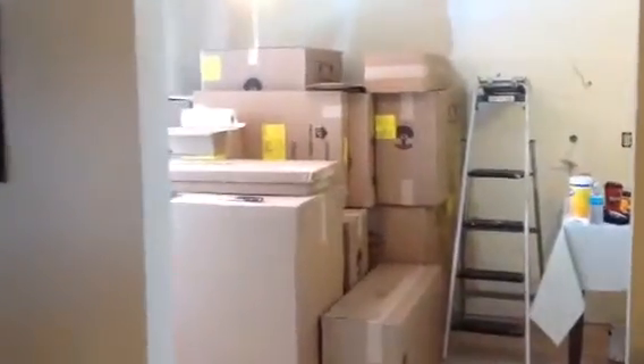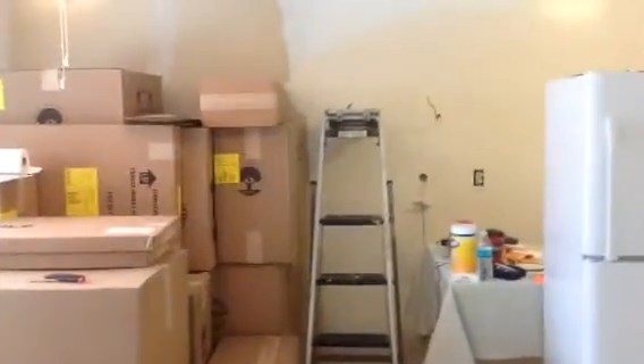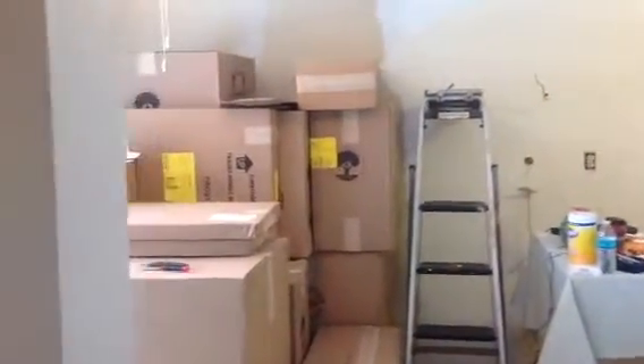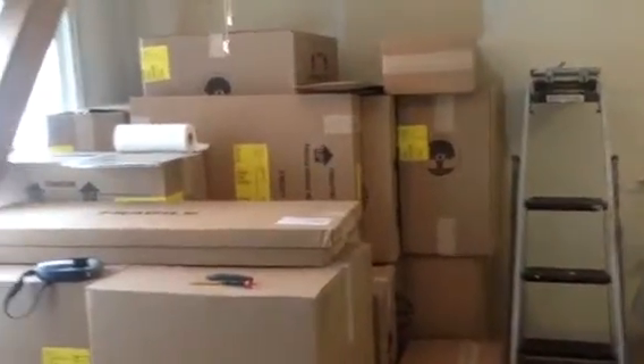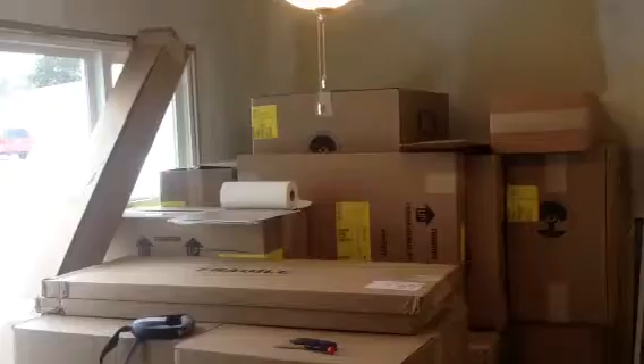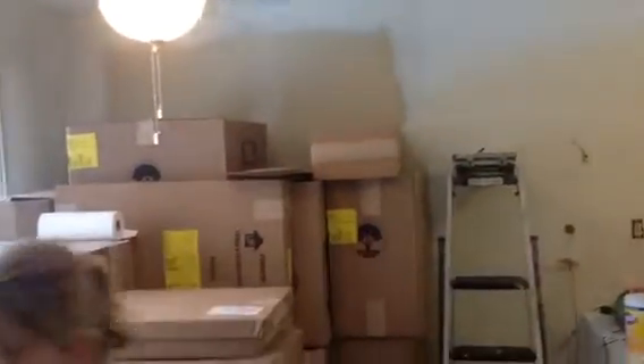All right folks, this is video update number five. It's December 29th, about 1:45 PM. You can see the boxes are still there — they haven't been installed yet. We have not received a call from our installer; we were supposed to hear from them on the 27th or 28th, but that didn't happen.